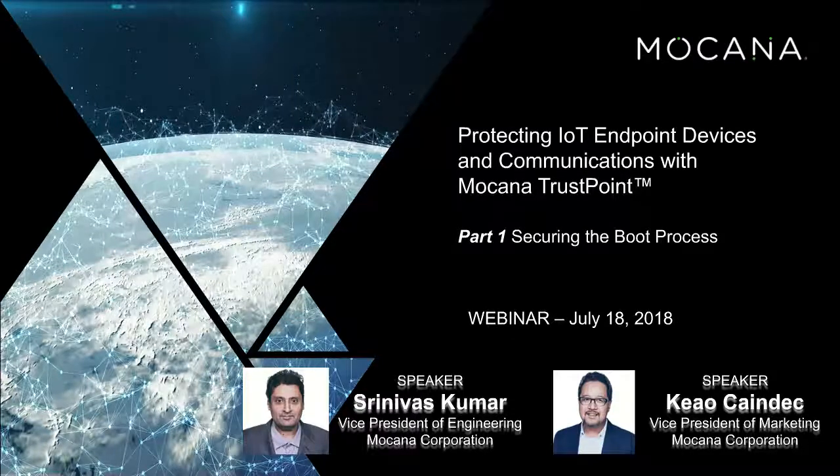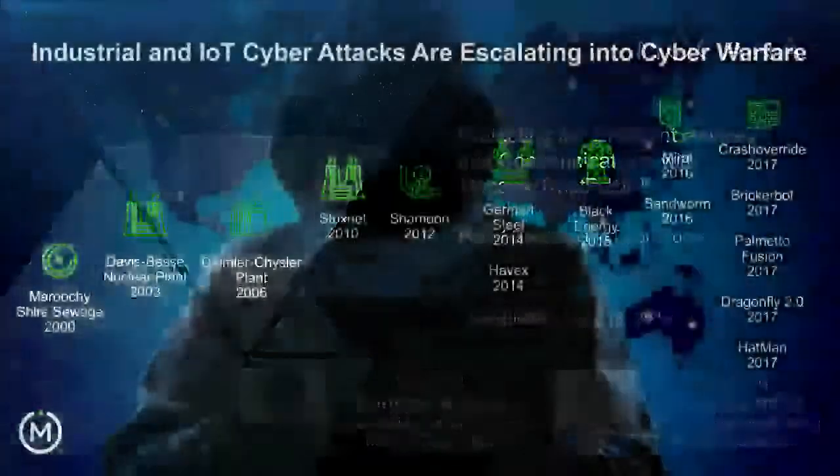With me today I have Srinivas Kumar. Srinivas is our VP of Engineering. He is an expert in the field of cybersecurity and cryptography, holds patents within the area — something like 20-something. He understands all of this well and will be going through this today.